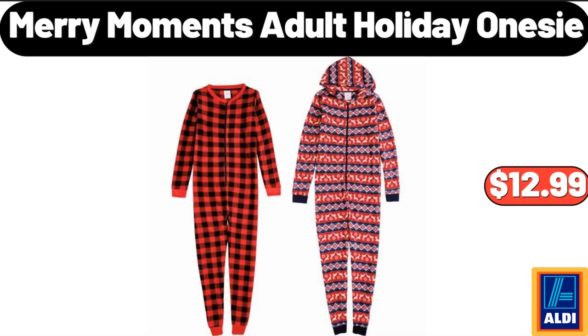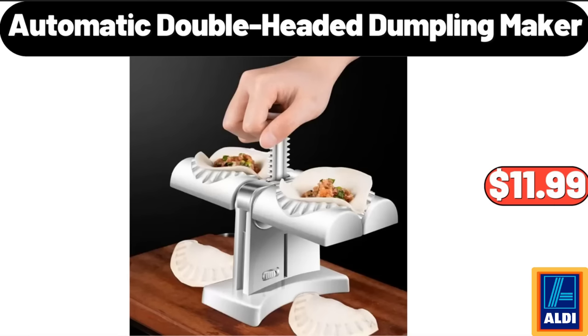Merry Moments Adult Holiday Onesie, $12.99. Automatic Double Headed Dumpling Maker, $11.99.